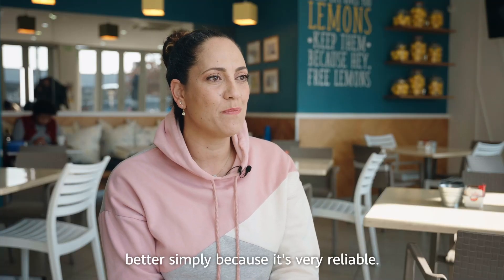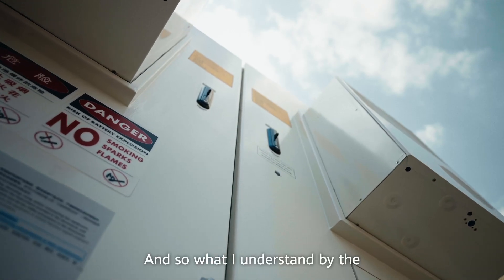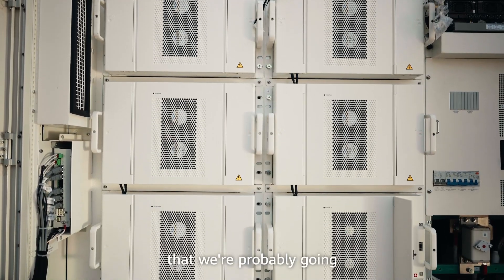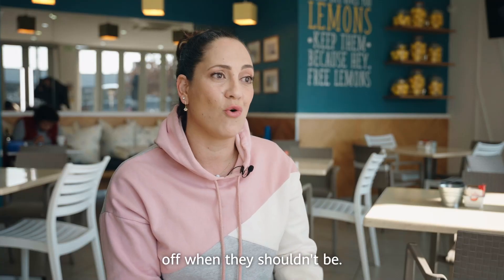The Luna 200 is so much better simply because it's very reliable. The technology is quite advanced — it doesn't just make use of one power source, which means we're probably going to suffer a lot less from breakdowns and things switching off when they shouldn't be.